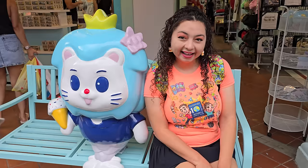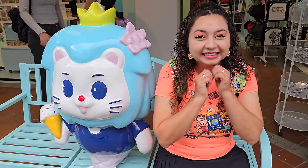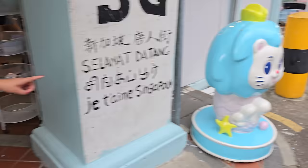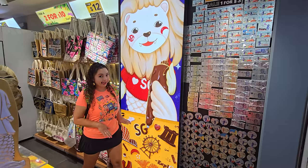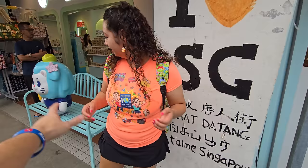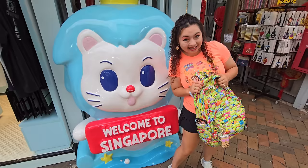Crystal just found her best friend — it's the Singapore merlion having some ice cream, here at the Singapore Gift Gate store. While we've been walking around Chinatown we've noticed a lot of different merlion stuff at every single place. Everyone has their own design or a little photo area, and Crystal is really liking this one.